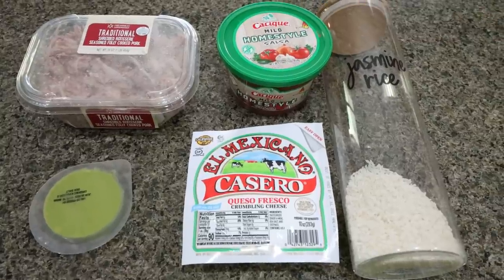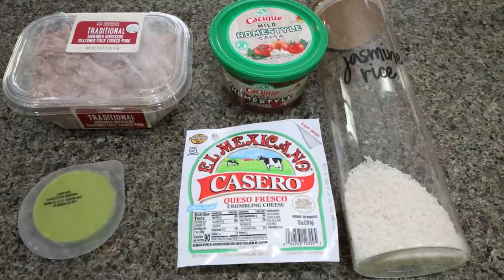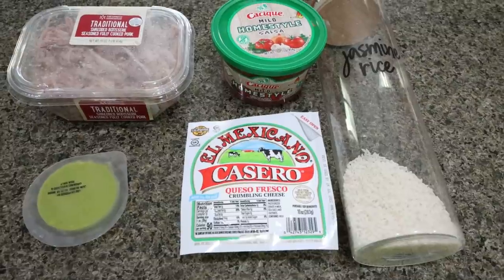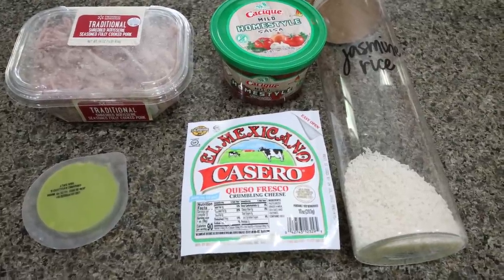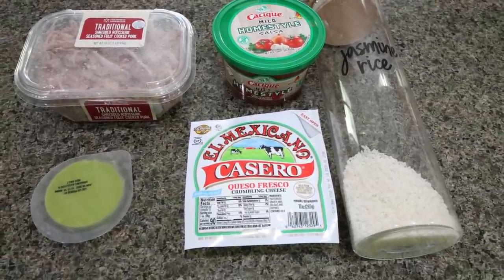For my lunches this week I am making pork carnitas bowls, and these are super easy because our pork is pre-cooked. You can throw your own pork roast in your crock pot, cook it up, and shred it yourself, but I wanted to make my life easy this week so I went ahead and picked mine up from Walmart — already pulled, cooked, and ready to go. The only thing we have to do is cook the rice and assemble the bowls.